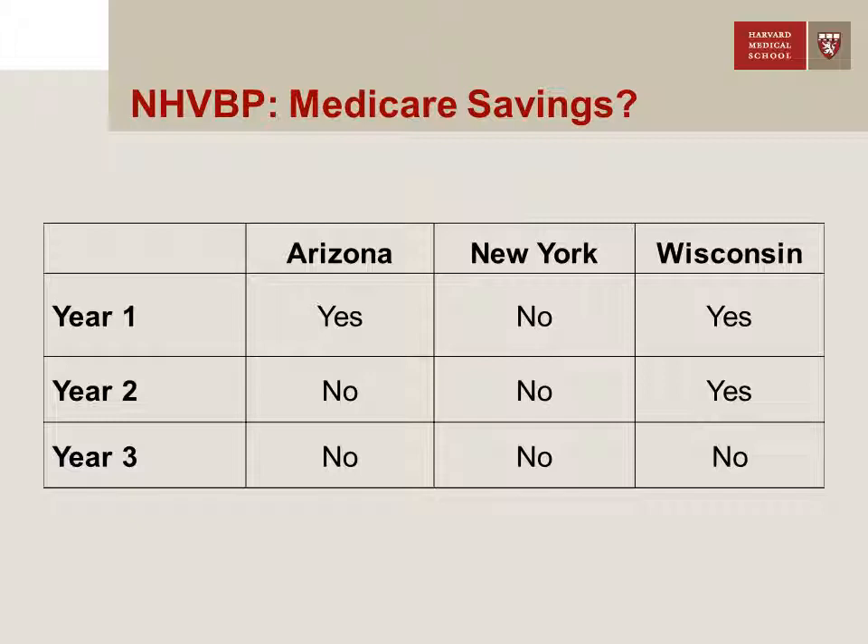What happened in terms of Medicare savings? Remember, there had to be Medicare savings for there to be a payout to those best-performing nursing homes. By year and by state: in year one, two of the three states generated savings — relatively modest in Arizona, but relatively large in Wisconsin, so the best performers in those two states got a payout. There were no savings in New York. In year two, modest savings in Wisconsin led to a modest payout to those best-performing facilities. By year three, no savings in any of the states and hence no payout.